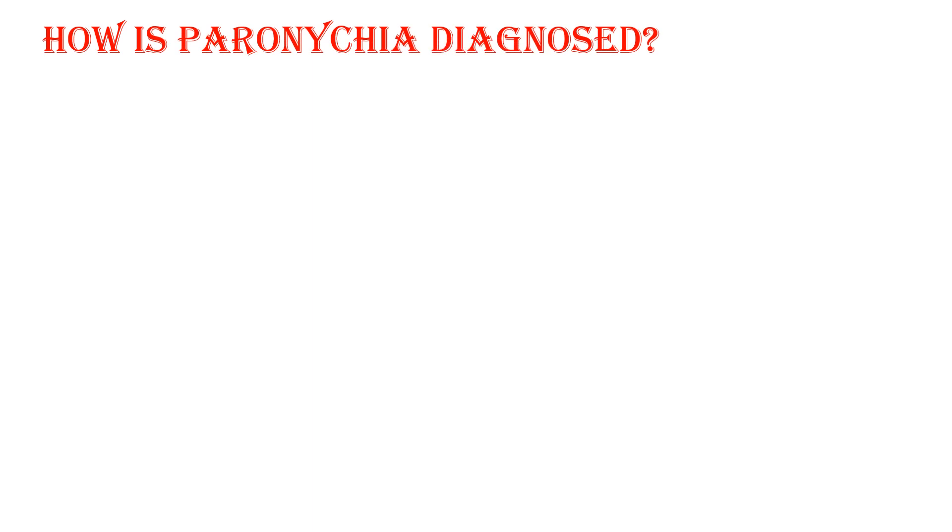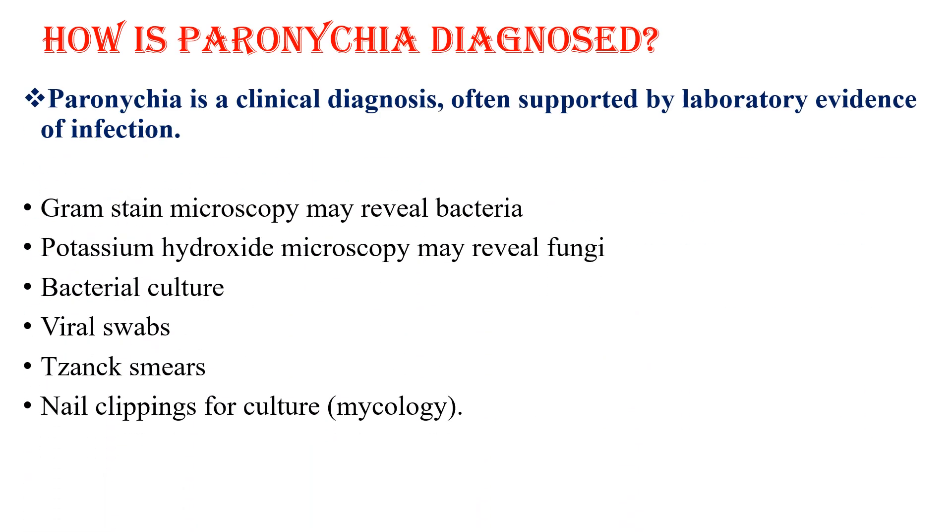Paronychia is a clinical diagnosis, often supported by laboratory evidence of infection. Gram-stain microscopy may reveal bacteria, and KOH microscopy may reveal fungus, along with other investigations.